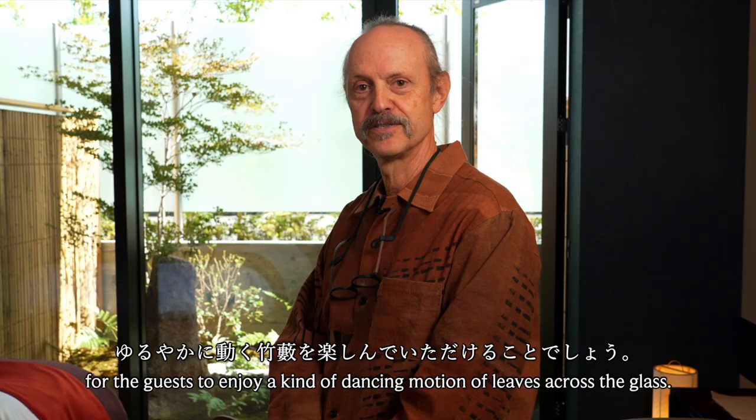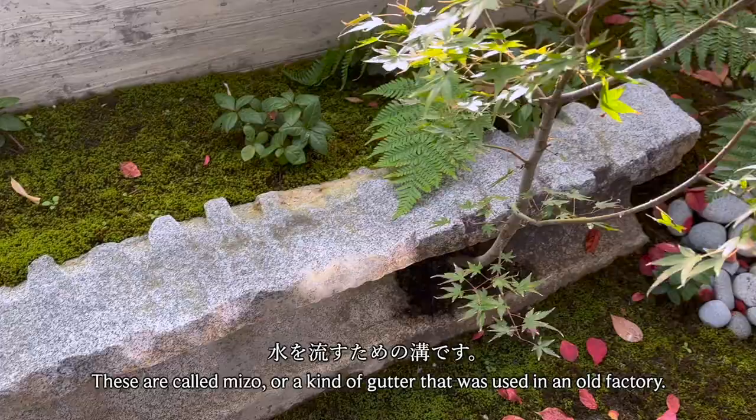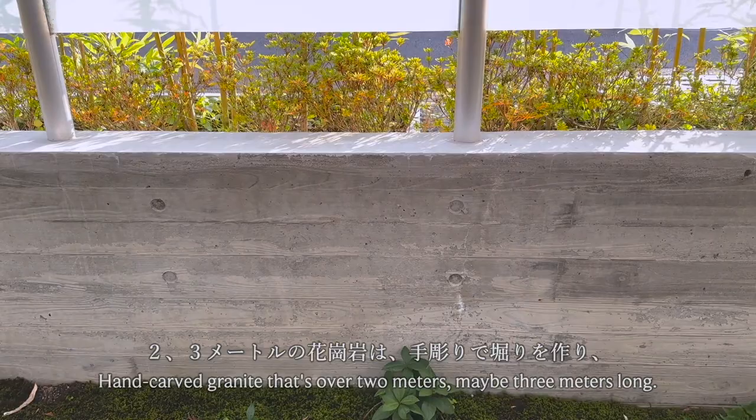Another interesting thing about these gardens is the long piece of stone used on the ground. These are called miso — a kind of gutter that was used in an old factory — hand-carved granite that's over two meters, maybe three meters long. Things that were used once for a very functional purpose are now being used in these gardens in a sculptural way.